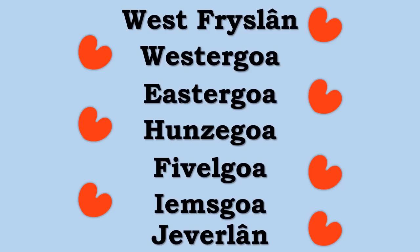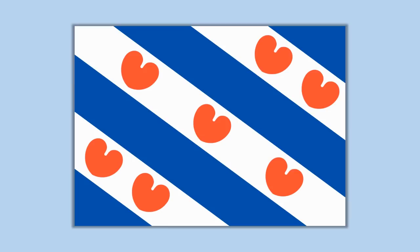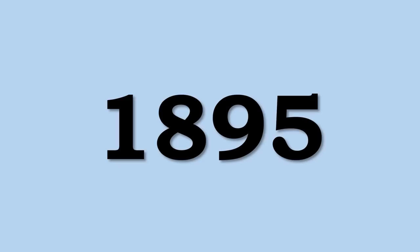These seven sea counties are: West Friesland, Westergau, Ostergo, Hunzegau, Fivelgau, Eemsgau, and Jeverland. Note that these are the West Frisian names for these places and they might have different names in different languages as well.